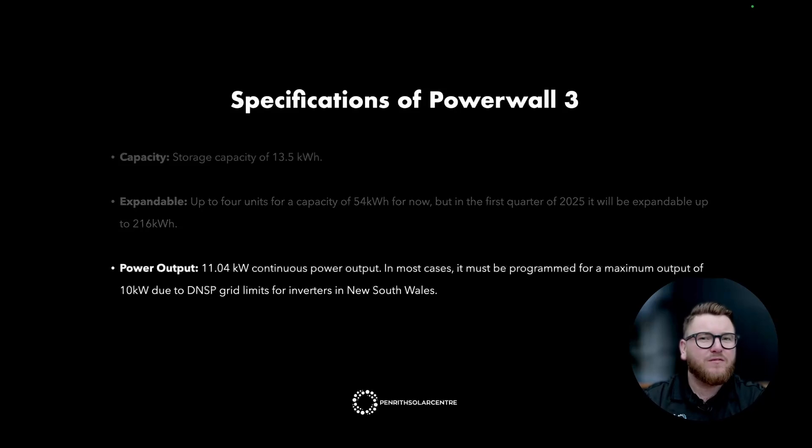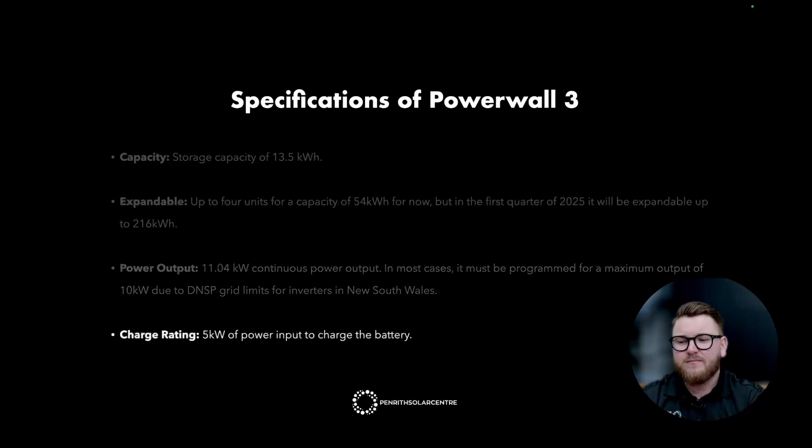The power output of the Powerwall 3 is 11.04 kilowatts continuous power output. In most cases, it must be programmed for a maximum output of 10 kilowatts due to the DNSP grid limits for inverters in New South Wales across the Endeavour Energy region, Ausgrid, and Essential Energy. The charge rating of the Powerwall 3 is 5 kilowatts of power input to charge the battery.